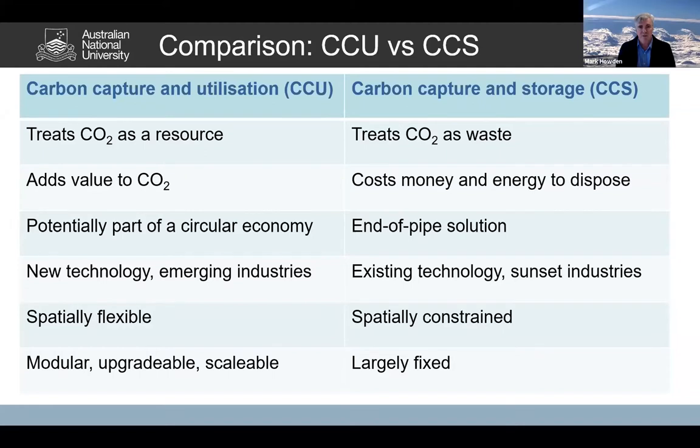CCU can be part of a circular economy if we do it right. If we start off with renewables and reuse the products, we can achieve a circular economy. Even the synthetic fuel component of CCU substitutes for fossil fuel use and doesn't contribute to the atmospheric load. In contrast, CCS is an old-fashioned end-of-pipe solution — effectively just trying to get rid of CO2. CCU is effectively a series of new technologies attached to emerging industries, whereas CCS is attached to sunset industries such as fossil fuel electricity generation. CCU is also spatially flexible, whereas CCS is spatially constrained — there are only limited opportunities to find safe strata for storage.